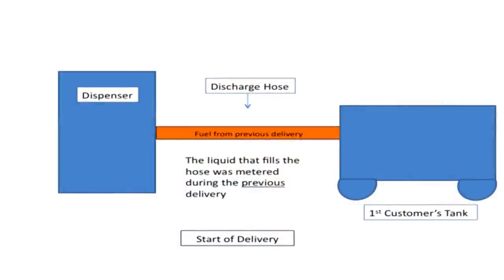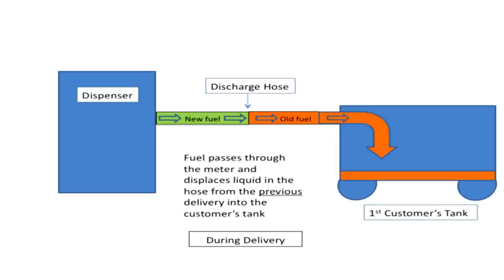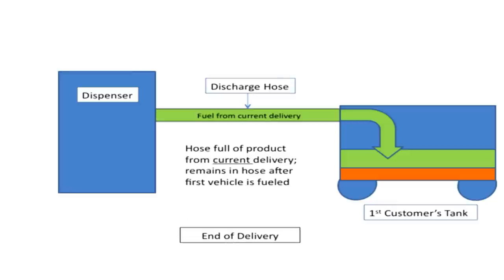A gasoline dispenser is a wet hose type device — the discharge hose is full of liquid at all times. At the beginning of a delivery, the hose is full of liquid that was actually metered during the previous delivery. When the current delivery begins, the product goes through the meter and displaces the liquid in the hose into the customer's tank. At the end of the current delivery, the product remaining in the hose was metered during the current delivery and will go into the next customer's tank. An anti-drain valve helps ensure that the discharge hose cannot be drained between deliveries, so subsequent customers are not charged for product they didn't receive.